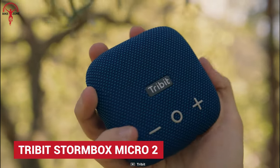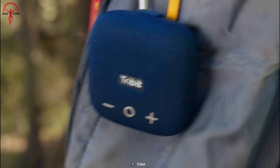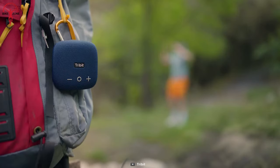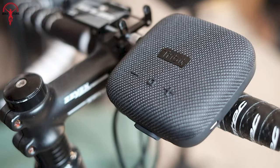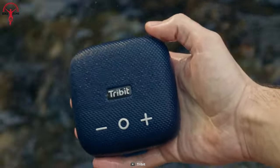Tribit Stormbox Micro 2 is more than just a portable speaker that doubles as a power bank, with Tribit's Smart ID technology. Small enough to fit in any pocket, sharp enough to impress the sound quality, bold enough to strike a pose. Its size and agility are commendable to fit on the bike's handlebar on the go. With a battery life of 12 hours and a range of 120ft, Stormbox should be among the first picks.